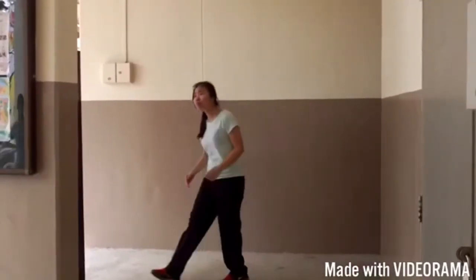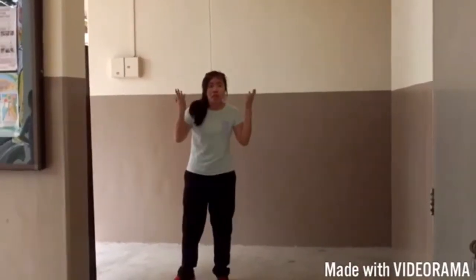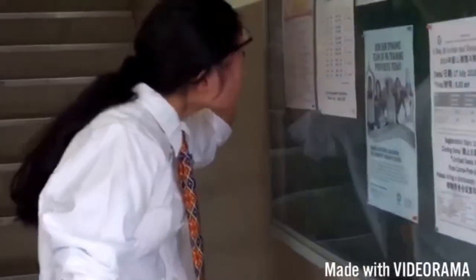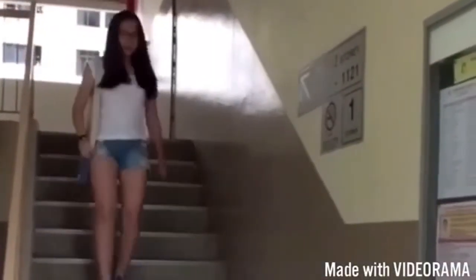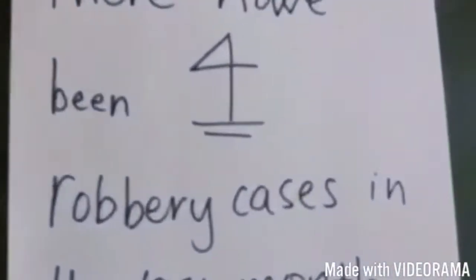Are you sick of being unable to find notice boards, unable to read notice boards because of the overly tiny font, missing out on extremely important notices because they're just not eye-catching?